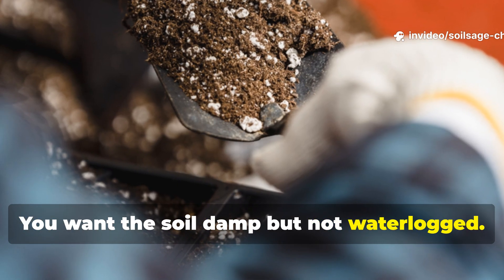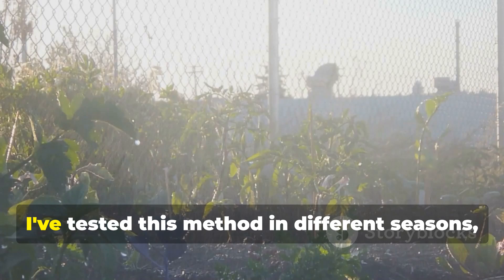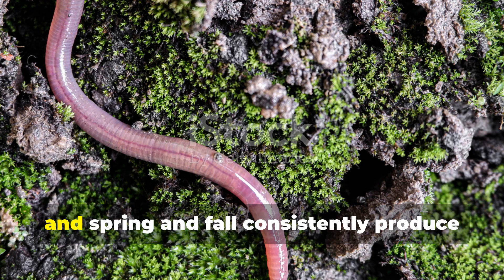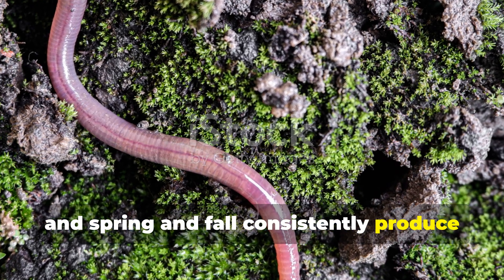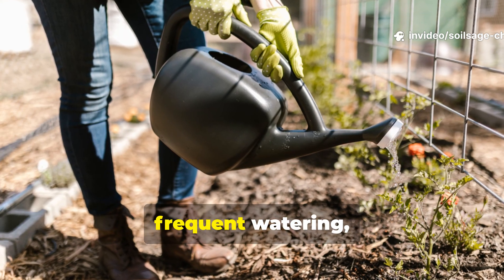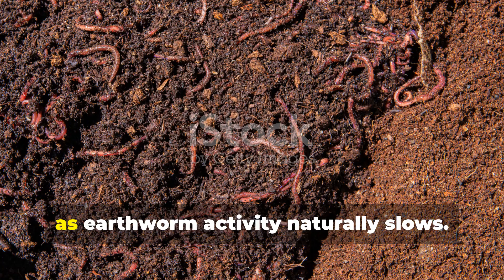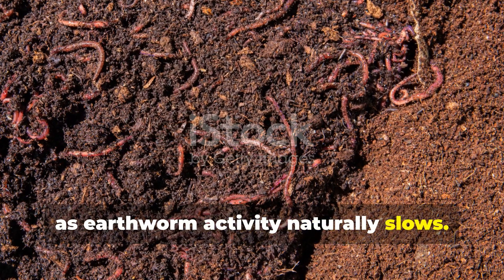You want the soil damp, but not waterlogged. I've tested this method in different seasons, and spring and fall consistently produce the most dramatic results. Summer applications work but require more frequent watering, while winter applications in colder climates may take longer to show results, as earthworm activity naturally slows.